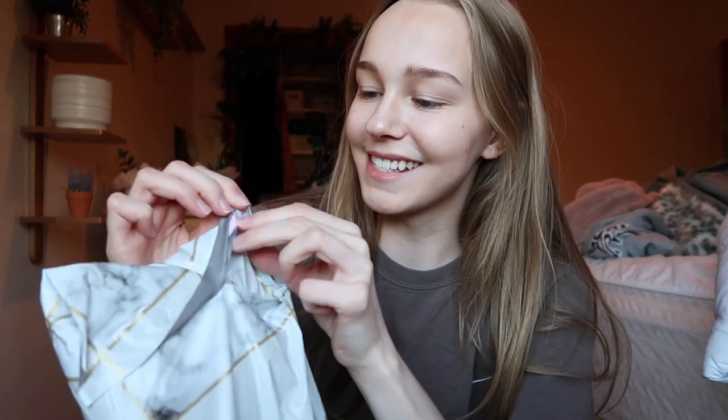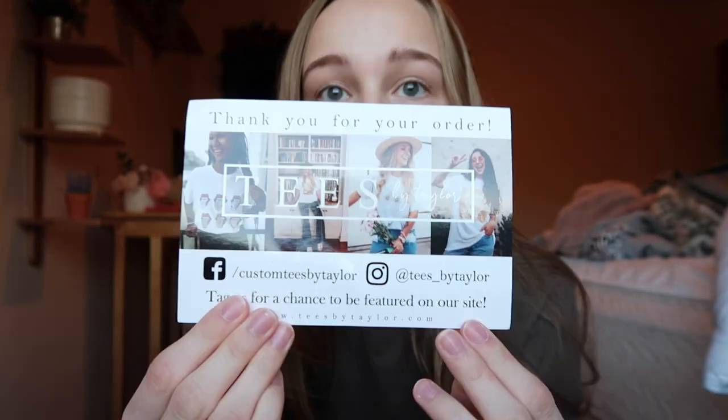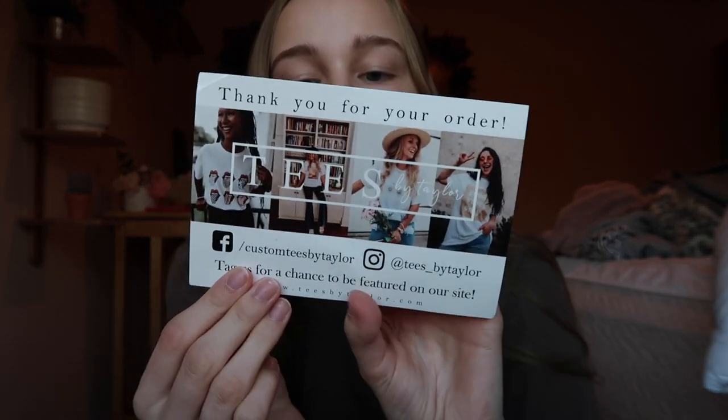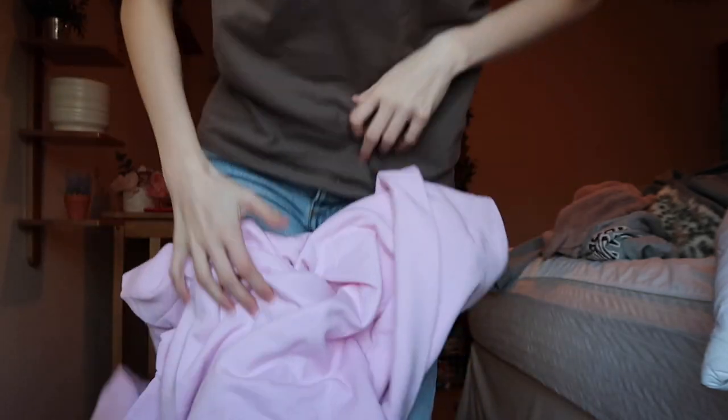I talked about this in another video if you want the details. I can see it — it's such a cute color! I've been waiting for this for a little bit. Here's the card if you're interested — Tease by Taylor, super cute and really aesthetic. It's a Harvard sweatshirt, so cute!